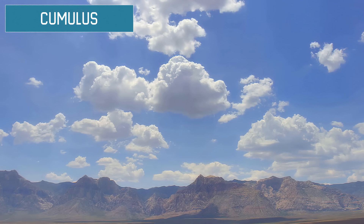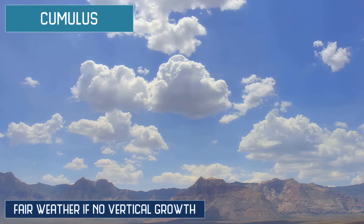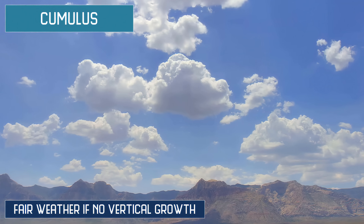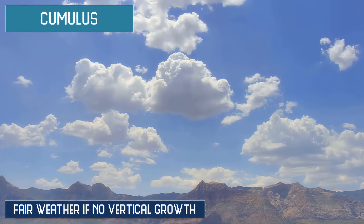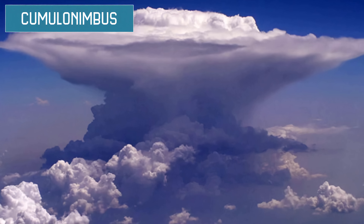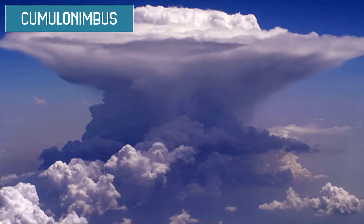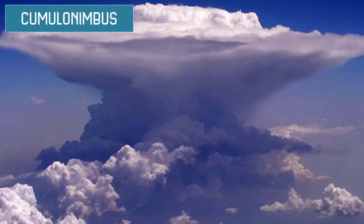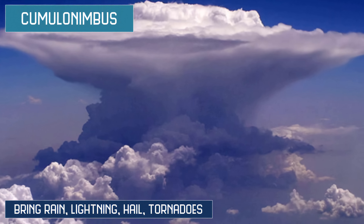Cumulus clouds are your stereotypical white cotton ball clouds. So long as the clouds remain low clumps floating across the sky, there will be fair weather. However, keep an eye on these clouds because any vertical growth can indicate the start of a large storm. Cumulonimbus are cumulus clouds that have grown vertically into an anvil-like shape. The anvil tends to point in the direction the storm is moving. These clouds bring the most dangerous weather such as rain, lightning, hail, and tornadoes.